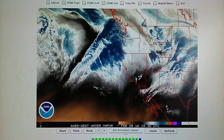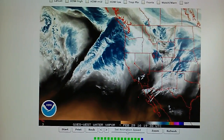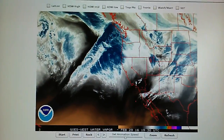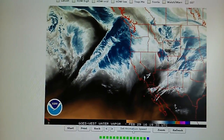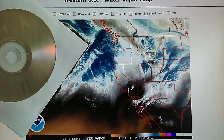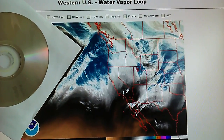Today is February 29th, 2016 and we're watching the Western US water vapor loop. Once again we see a perfectly formed right angle. This is produced by a phased array radar — you can see that is a perfect right angle, it fits perfectly in that contour.